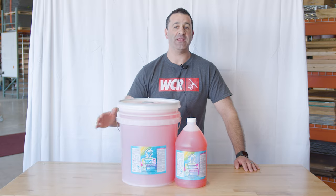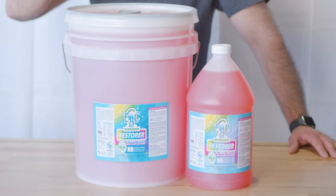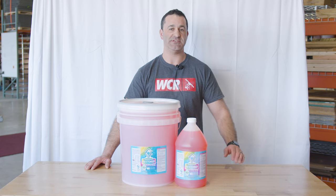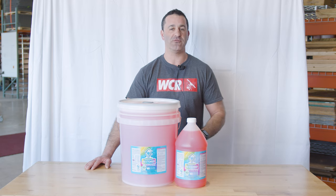Alex with windowcleaner.com, and here we have the EBC Restorer from Enviro BioClean. Restorer is a non-hazardous cleaner just like all other EBC products. It replaces any harsh or harmful chemicals while still delivering a quality clean that's going to give you great results.